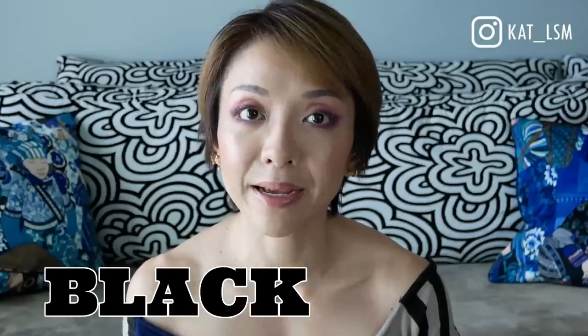Hi everybody, welcome back. Today we are going to talk about my latest obsession and that's black bags.